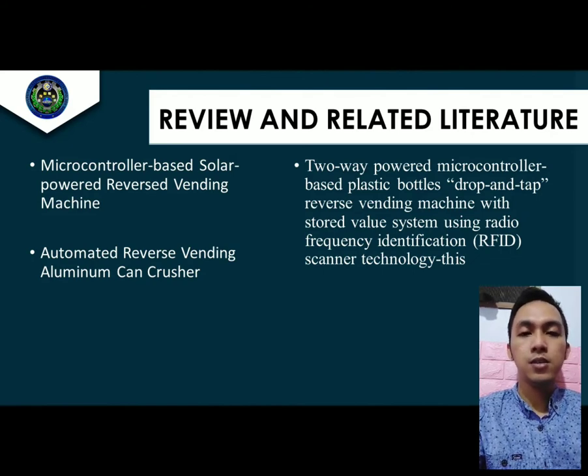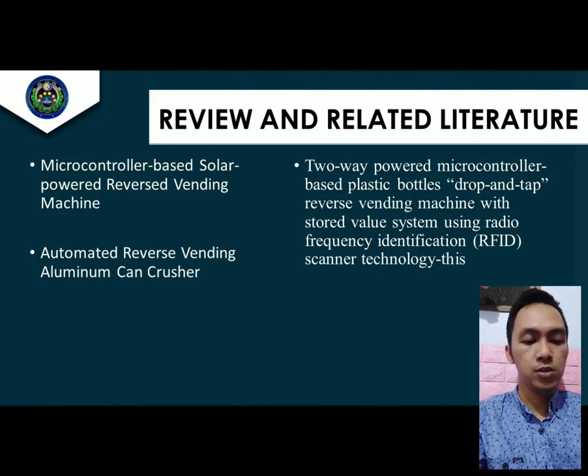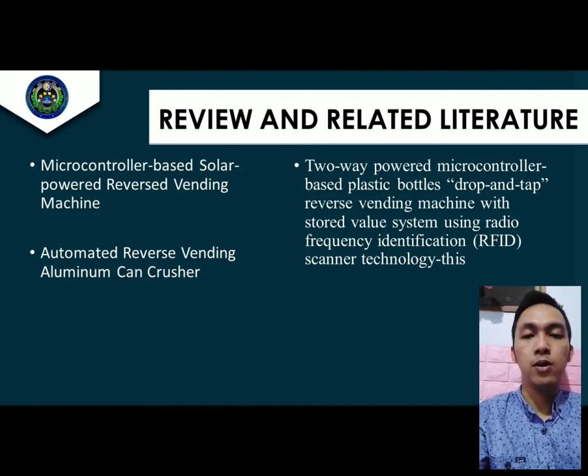This device ensured only empty aluminum cans would be accepted by the machine. Third is the Two-Way Powered Microcontroller-Based Plastic Bottles Drop-On-Top Reverse Vending Machine with Stored Value System using Radio Frequency Identification scanner technology. This machine is controlled by a microcontroller, accepts bottles and credits them as points which can then be used to buy products, and was able to run on either commercial power or solar power.